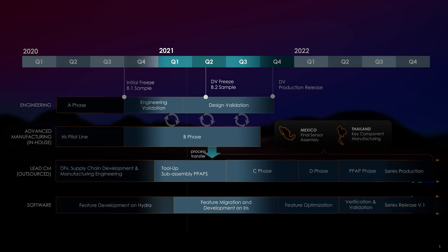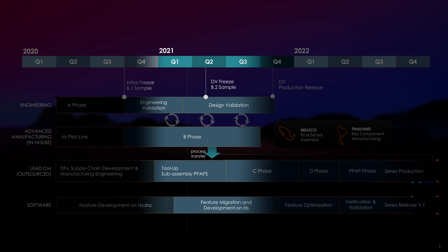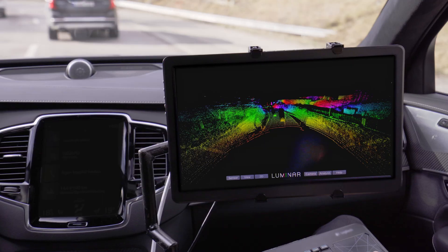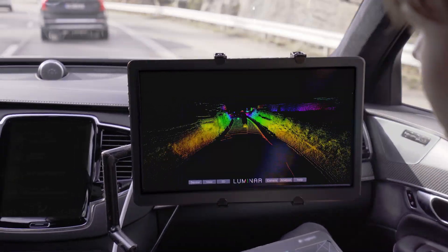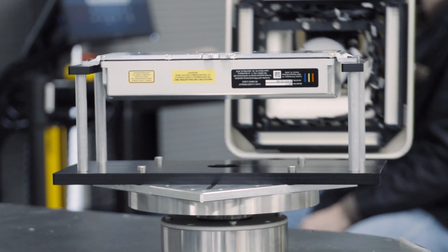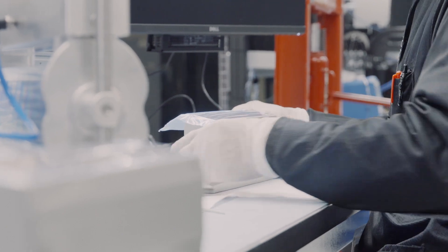Right now, IRIS is exactly on schedule. Actually, some of the engineering validation is ahead of schedule. We've been on schedule with all of our deliverables and milestones with our partners to date. At Volvo, our IRIS sensor has been integrated into the vehicle, and their program with the integration of IRIS is on schedule. The progress we've made on IRIS in the last 18 months has been unbelievable. We've gone from concept of an amazing product to actually building our first A samples and B samples, shipping them to our customers and getting amazing feedback.